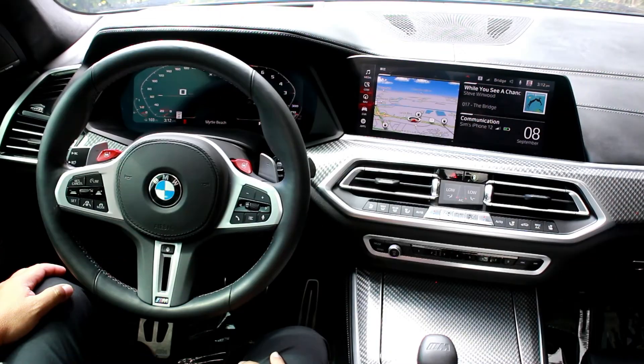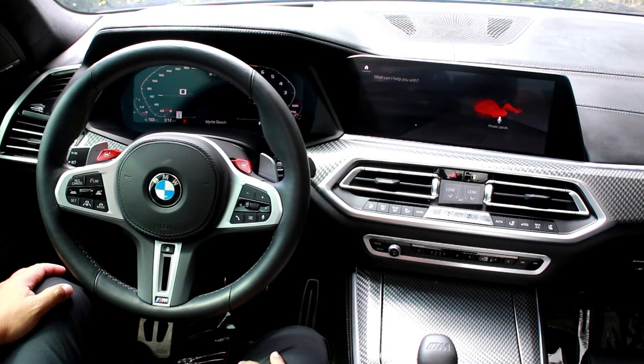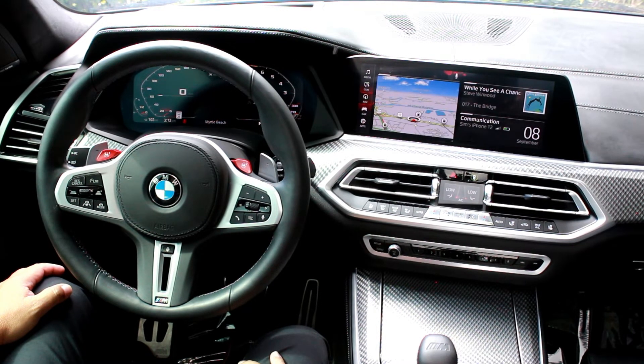Hey BMW, how's my tire pressure? The current tire pressure is okay on all tires. Would you also like some information about the tire temperature? Sure.